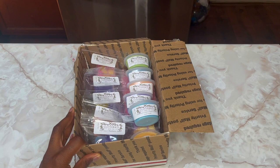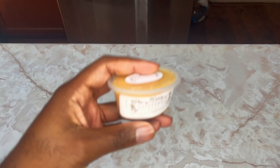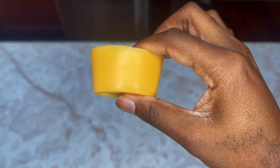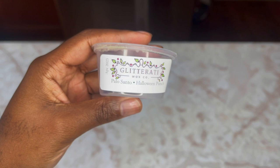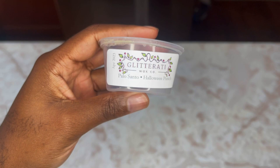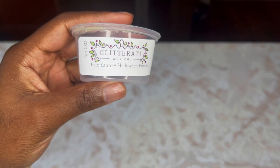The first cup is Palo Santo and Halloween Punch — a beautiful orangish-yellow, like school bus yellow wax. I don't know what Halloween Punch is but I'll put it in the description below. It's very juicy and sweet, but that Palo Santo really adds a nice woodsy undertone to it. Very nice.